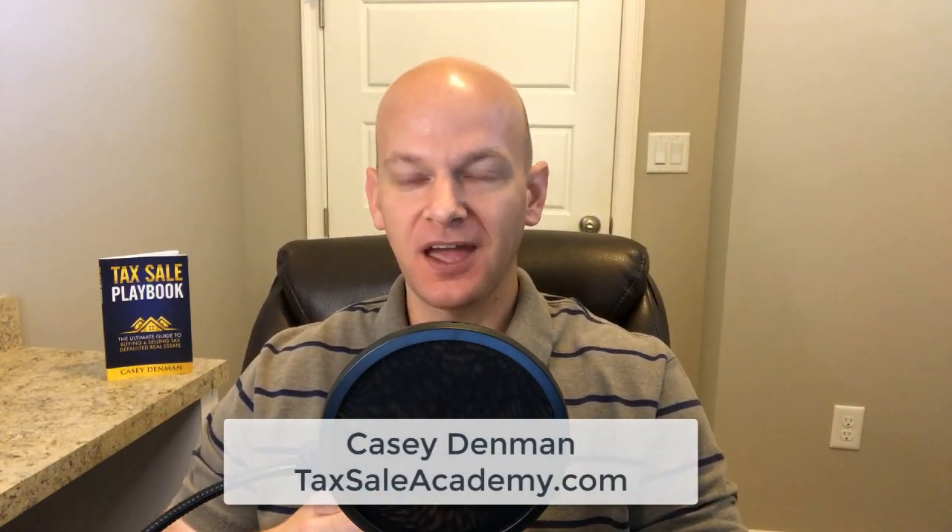Hey there, it's Casey Dimmon here at TaxSellAcademy.com. Thank you so much for joining me as I record this episode for the TaxSell Podcast. If you enjoy podcasts, check us out at TaxSellPodcast.com.